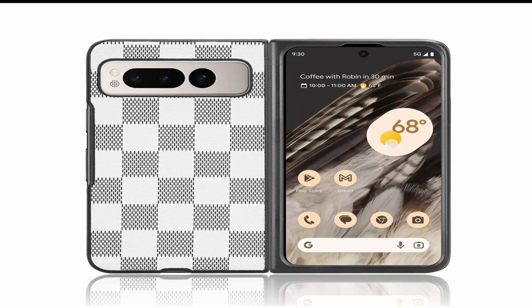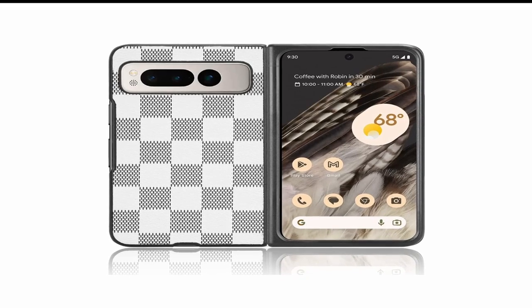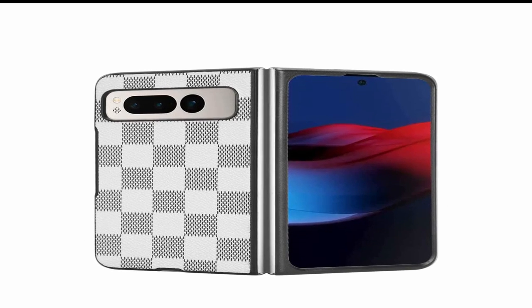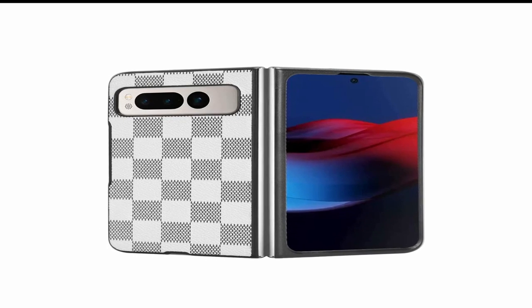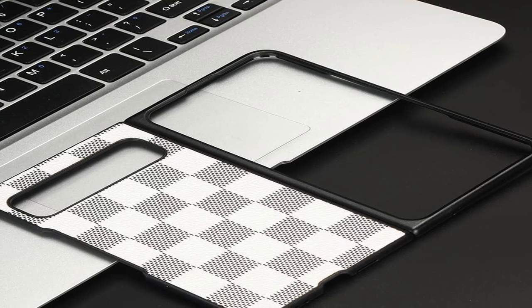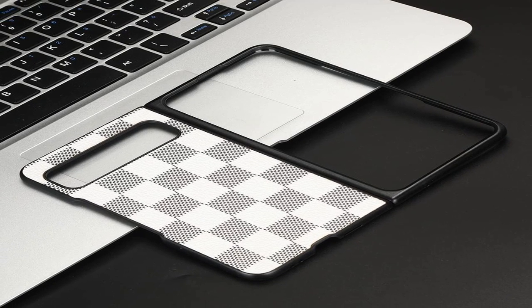One of the key features of the Xanshan Compatible for Pixel Fold cases 2023 is their slim design. These cases are designed to be as thin and lightweight as possible while still providing optimal protection for your device, so you can enjoy the benefits of a protective case without sacrificing the sleek and modern look of your Pixel Fold. These cases are also made of high-quality materials designed to withstand the wear and tear of daily use, whether you're commuting to work, traveling, or simply using your phone at home.